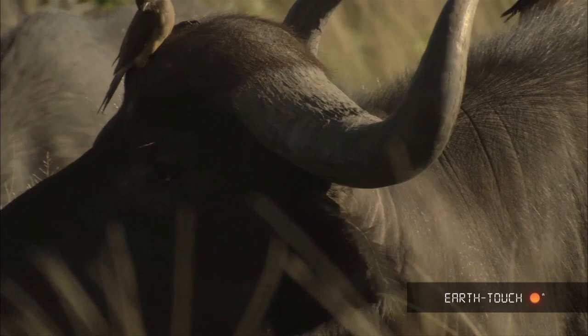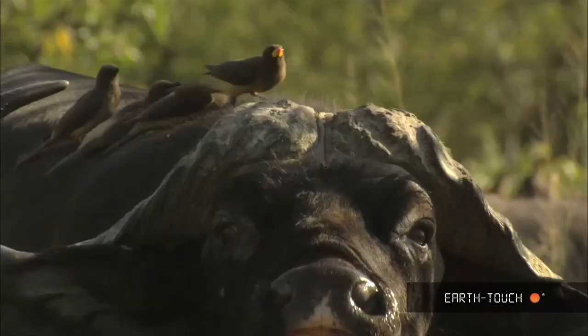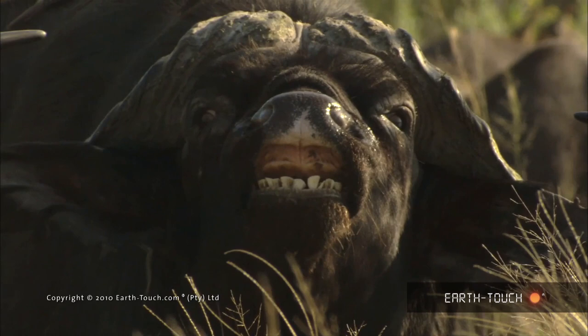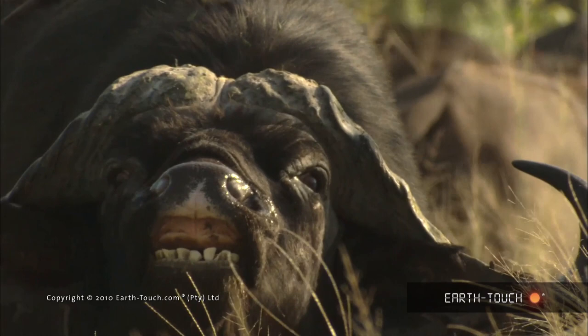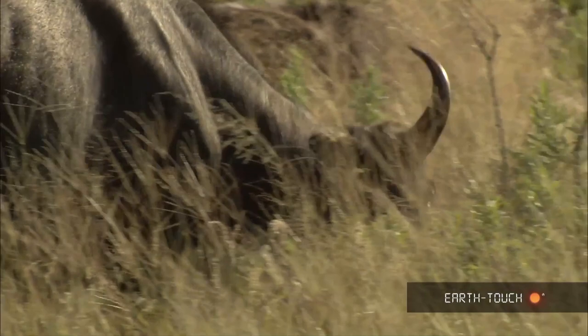These buffalo didn't seem to enjoy their presence today and these birds were clearly irritating them. At one stage, one of the old bulls looked up at us and pulled his top lip up as he scented us. This action is known as flehmen and it serves to draw scent into the Jacobson's organ located in the upper palate.